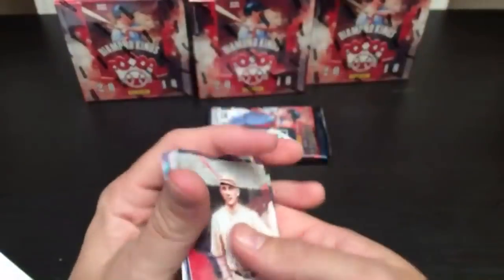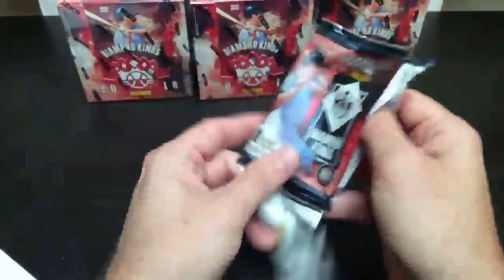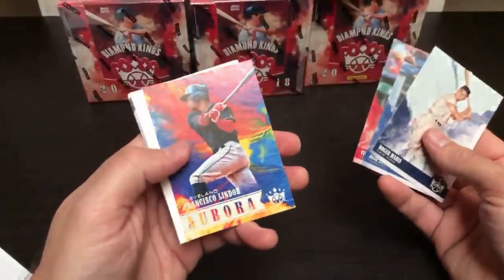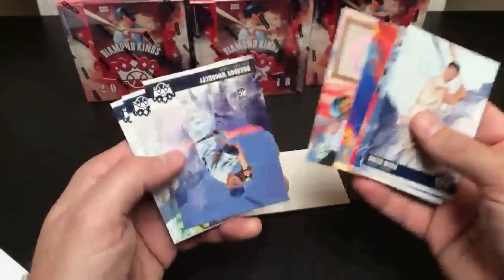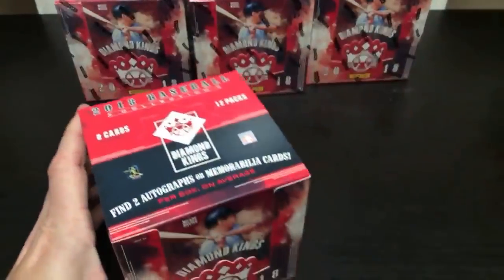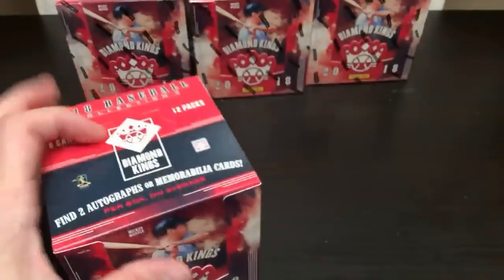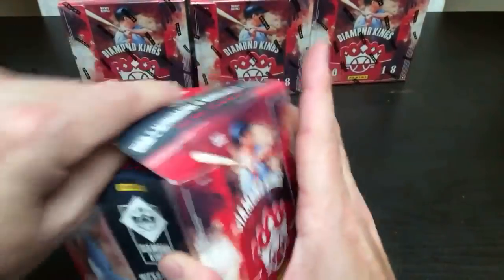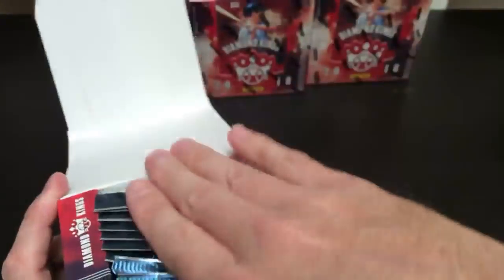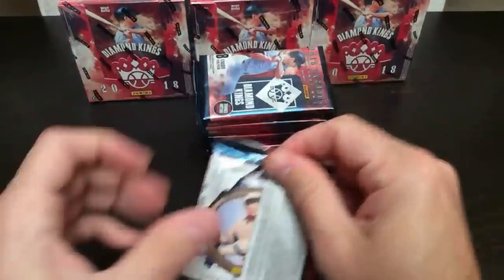Last pack in box number two — Lindor Aurora, David Ortiz 500, Brandon Woodruff, Severino, Lazeri. Box number three coming up. Be sure to visit HOFBC.com to get into that next break — 2015 Panini Elite full case break, 12-box case for only $24.99. If it sells out by Wednesday, I'm going to randomize another free spot. There's box number three in our six-box break.